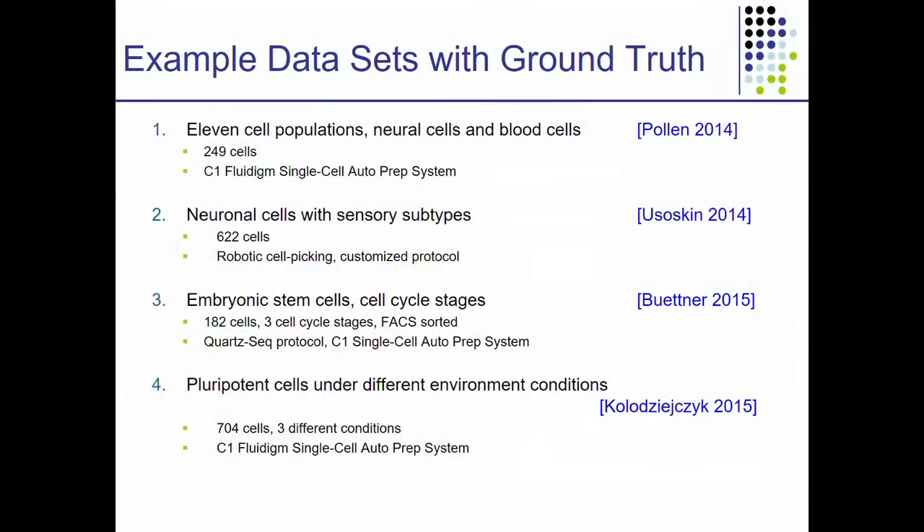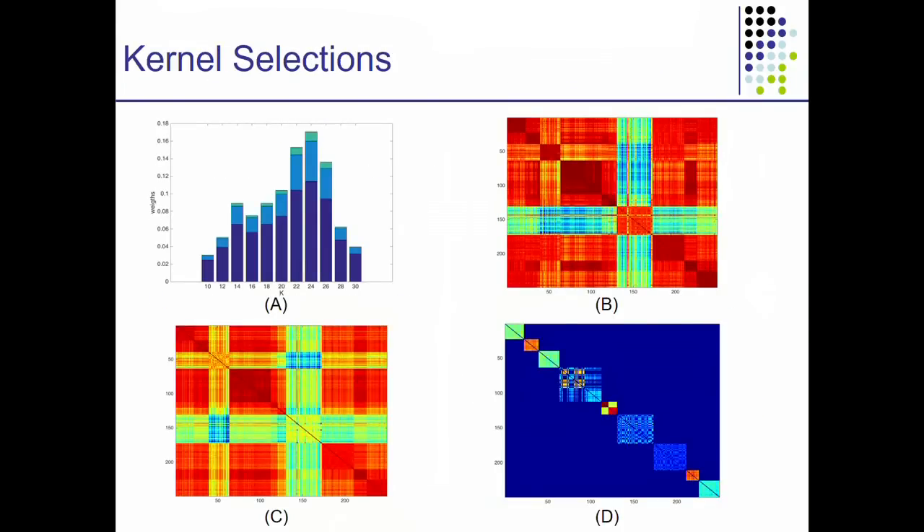In practice, this framework works very fast and can analyze up to thousands of cells — a matrix of thousands of cells across 20,000 genes or so. To find out how well it does, we first started with a few recent publications of different types of single-cell experiments for which ground truth had been established by the investigators. We started with 11 cell populations of neural cells and blood cells, done with Fluidigm; neuronal cells with sensory subtypes done with a robotic customized protocol; embryonic stem cells in different cell cycle stages; and pluripotent cells under different environmental conditions.